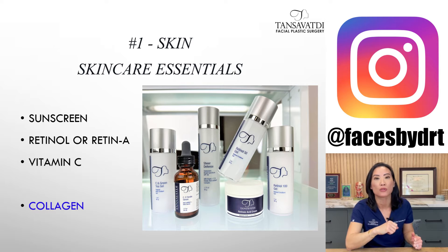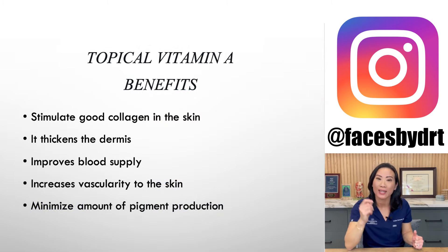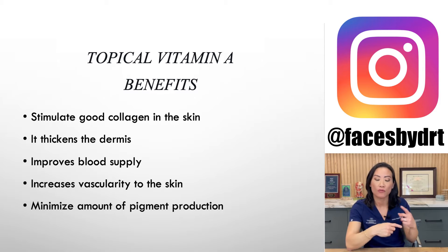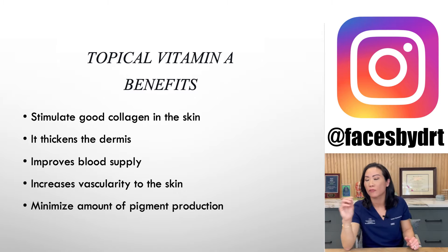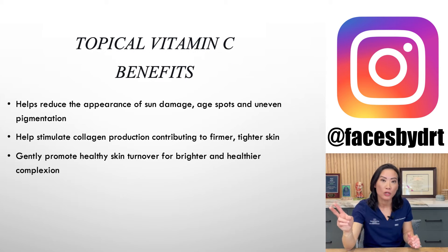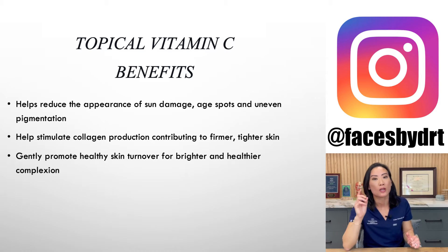The first topical we can use is Retin-A or retinol. It is a vitamin A product and it stimulates collagen deep in the dermis by exfoliating the skin and increasing cell turnover. We've used it for many years and it has enough evidence behind it. The second topical is vitamin C, which is used as a cofactor to producing collagen in the skin. So hand in hand, you should use vitamin A with a vitamin C product topically.